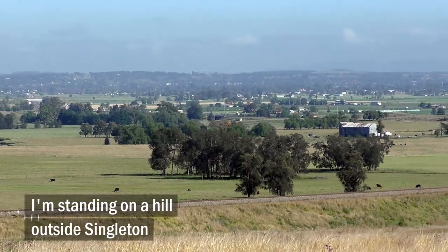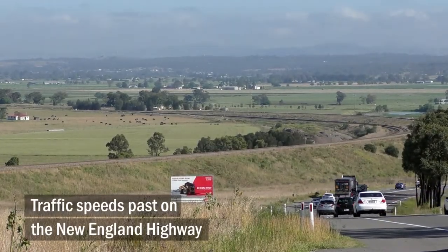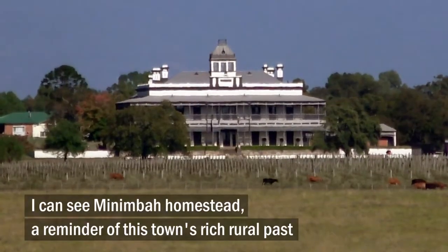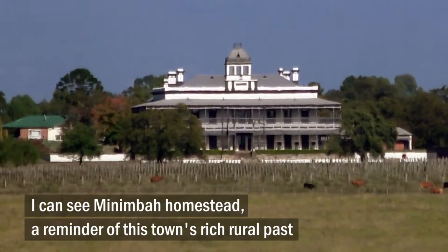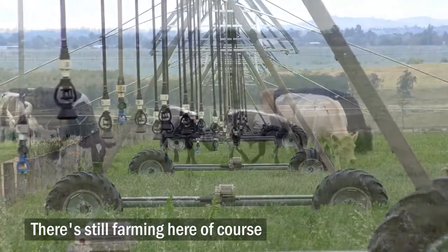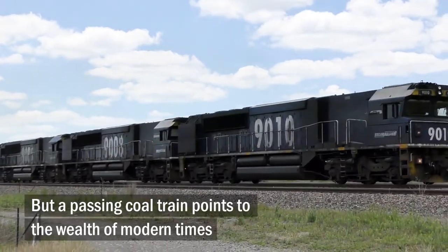I'm standing on a hill outside Singleton. Traffic speeds past on the New England Highway. I can see Minnambar Homestead, a reminder of this town's rich rural past. They're still farming here of course, but a passing coal train points to the wealth of modern times.